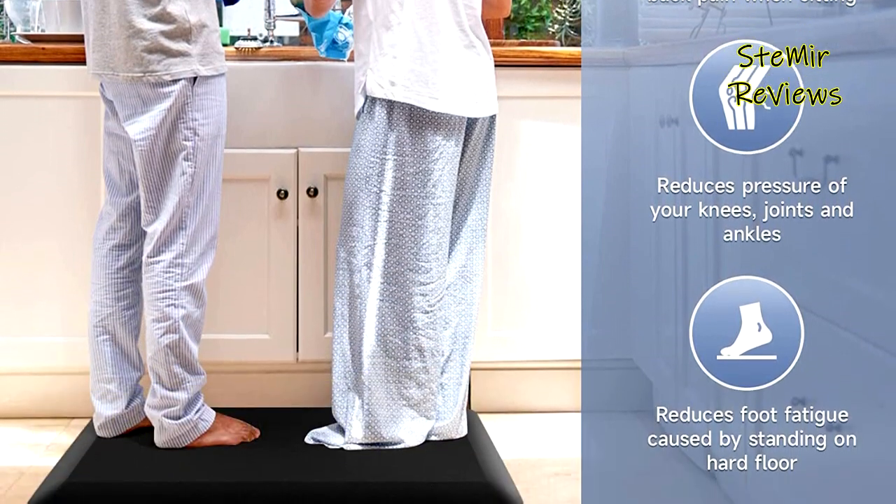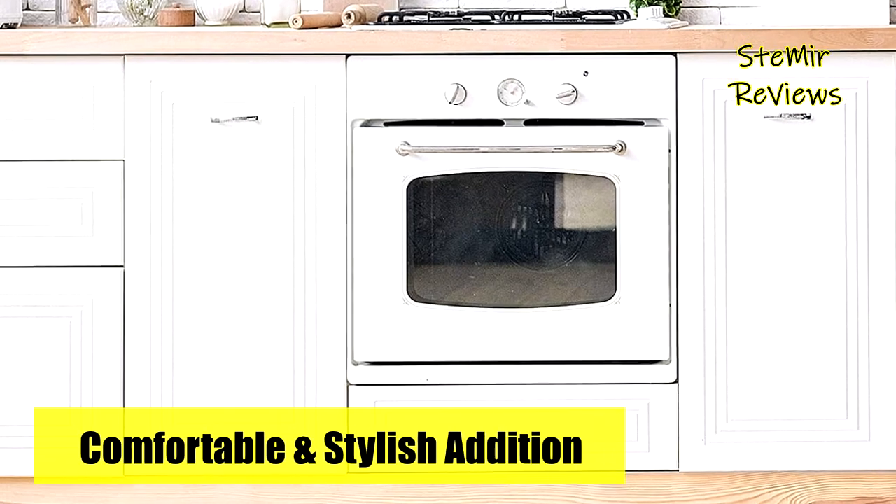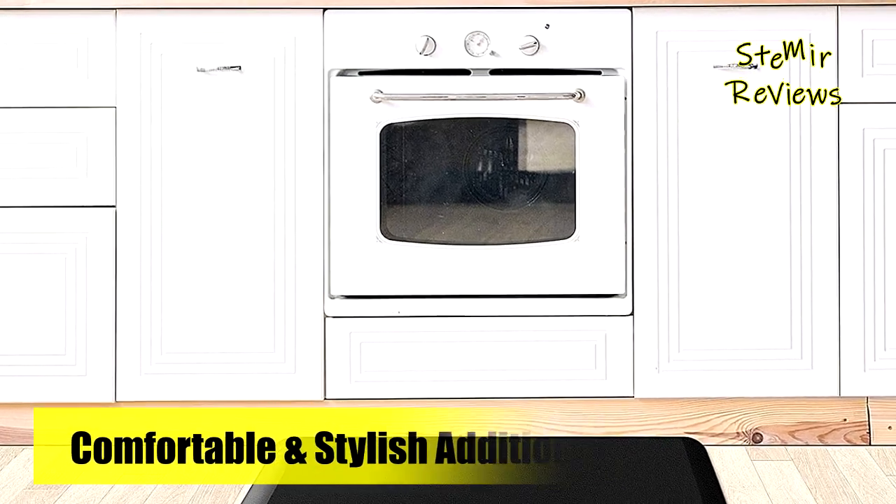If the mat arrives wrinkled, it can be easily restored using a hair dryer or by leaving it in the sun for a few hours.